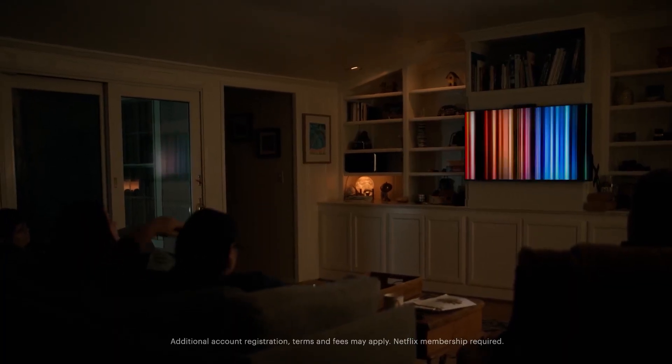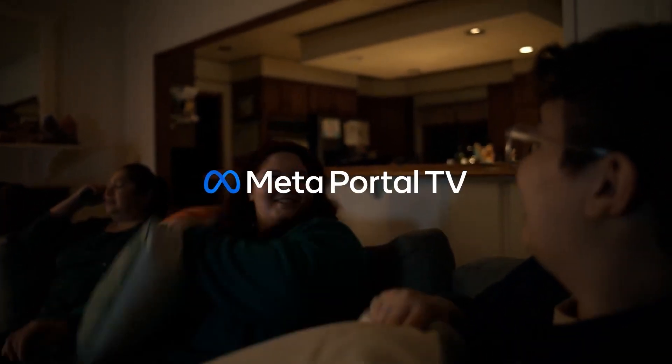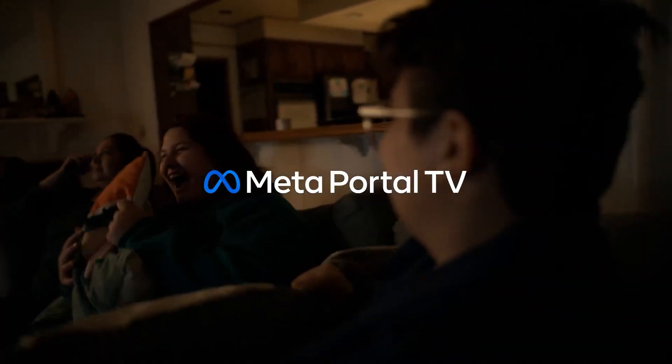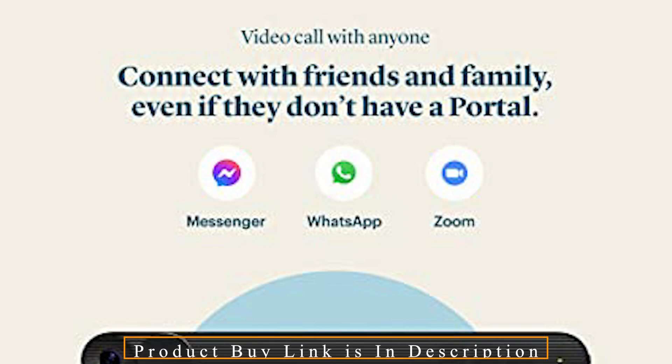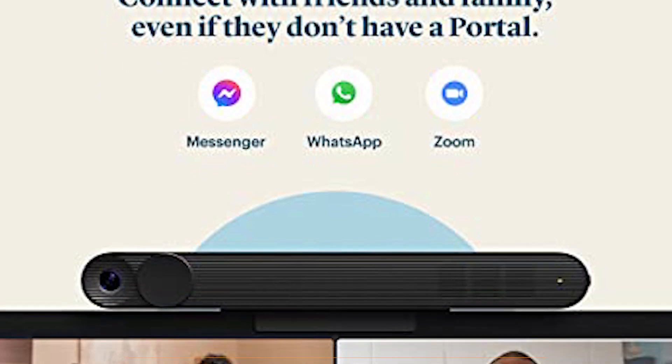With Portal TV's Watch Together feature, you can watch Facebook Watch Originals with friends as if you were all in the same room. You may also speak commands to Alexa built-in to control connected gadgets in your smart home.